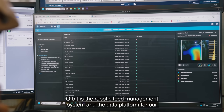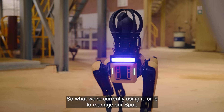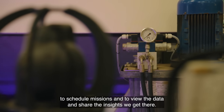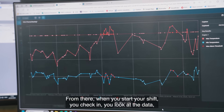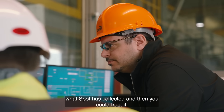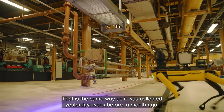Orbit is the robotic field management system and the data platform for our robotic system. We're currently using it to manage Spot, schedule missions, and view and share the insights we get from it. When you start your shift, you check in, look at the data Spot has collected, and you can trust that it was collected the same way as yesterday, a week before, a month ago.